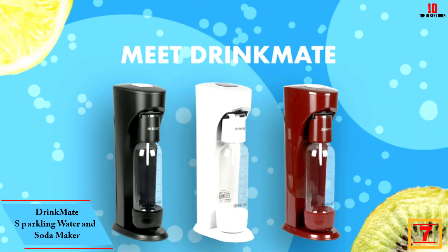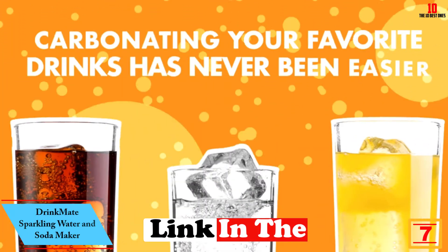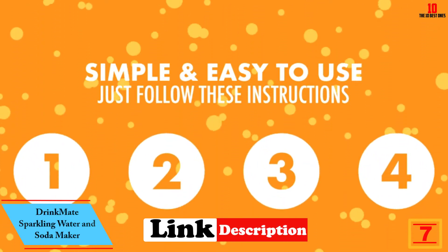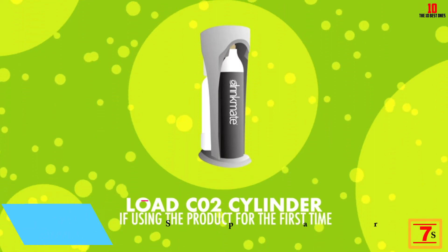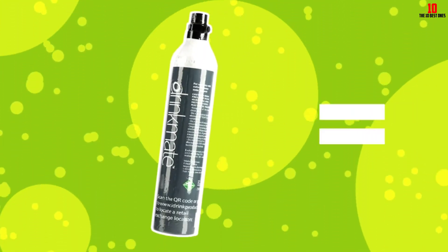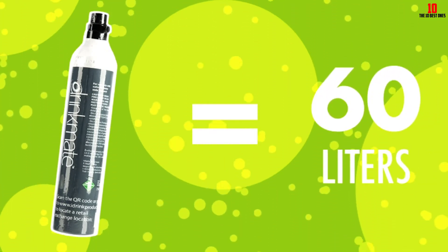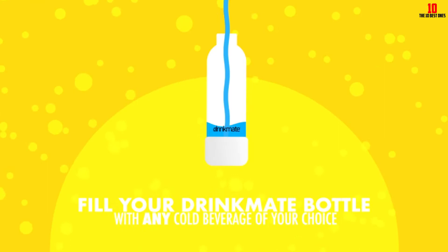At number seven we have the DrinkMate sparkling water and soda maker. For anyone shopping for affordable soda makers that won't let you down, DrinkMate is a company well worth putting on your shortlist. You will need to supply your own CO2 cylinders, as none are included — aside from a tiny test cylinder to check the appliance is working.